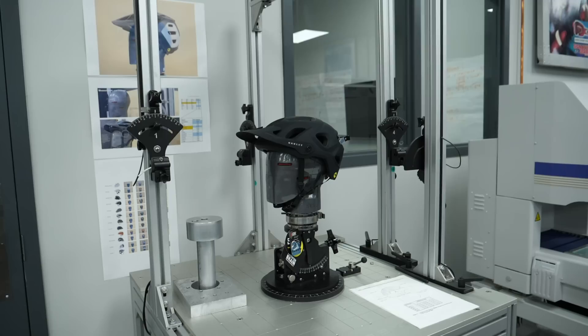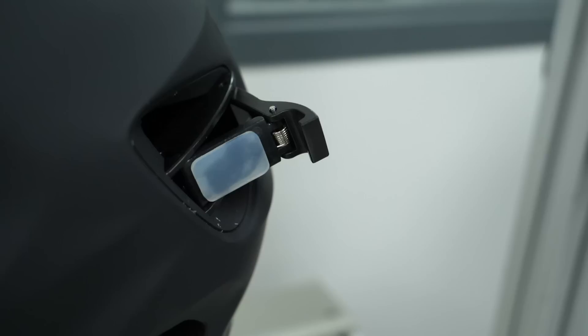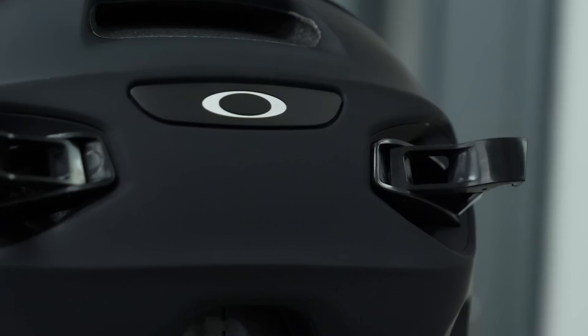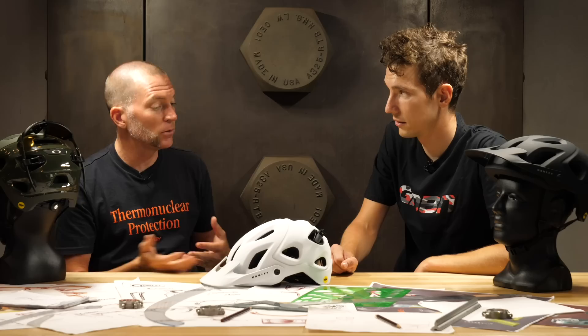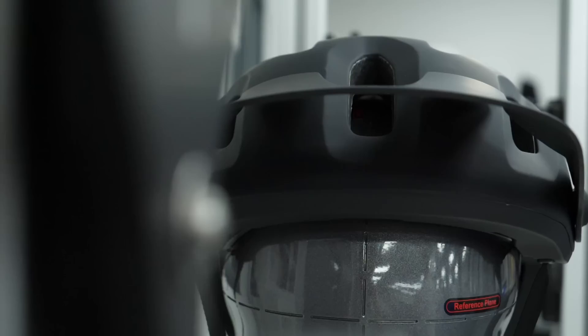The toughest engineering challenge was getting the eyewear retention system to work correctly — so your eyewear stays on your head. It's a totally unique feature to Oakley. Making such a feature exist is easy, but making it work well is really hard. If it's clumsy or hard to actuate, nobody wants to use it. But when it works great, everybody just wants to try it.